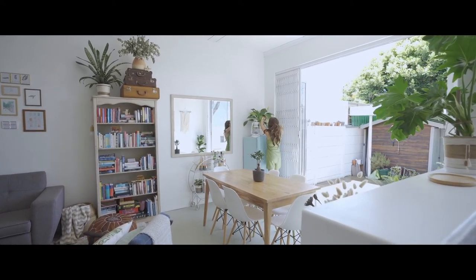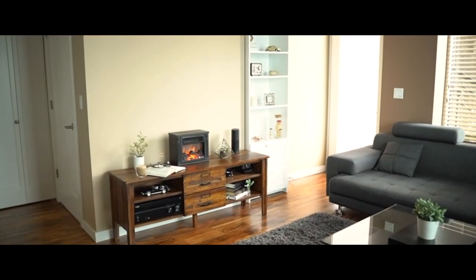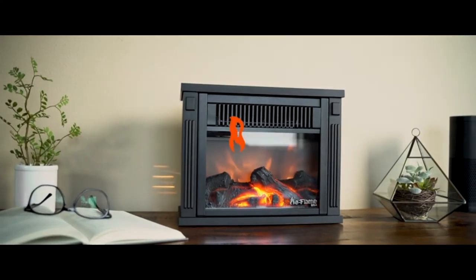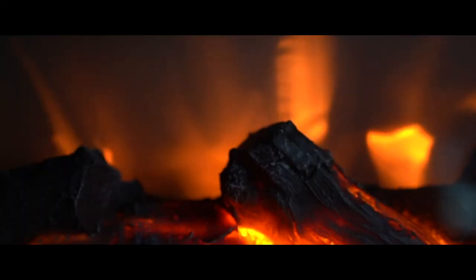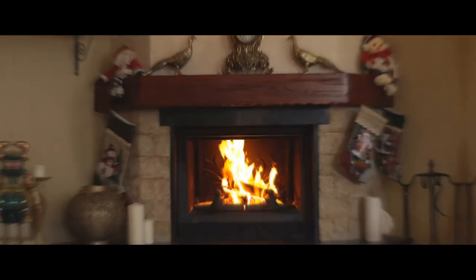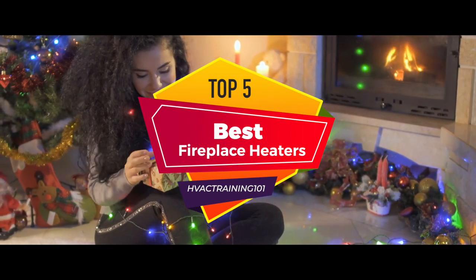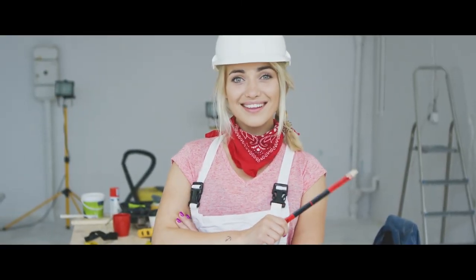Hey guys! The first thing that people notice when they enter your living room is its ambiance. And the thing that adds most to this is the fireplace heater. Fireplace heaters not only enhance the environment of your room, but also provide you and your guests with much needed warmth. When it comes to fireplace heaters, there are a number of options on the market, which makes it difficult to choose the best one. In this video, we compiled a list of the top 5 best fireplace heaters on the market today. Be sure to watch till the end for our best recommendation.